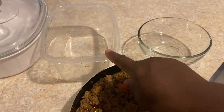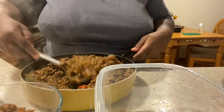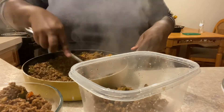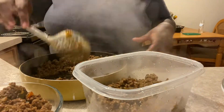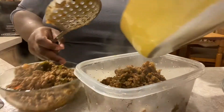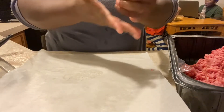Now that the taco meat is done, I'm putting what we'll have for dinner tomorrow in a plastic container, and what I want to freeze I'm putting in a glass bowl. When it completely cools I'll put it in a freezer bag and store it in the freezer for next week. When I want to use it next week, I'll take it out of the freezer, let it defrost in the sink, heat it up in the skillet, and then add a little salsa to freshen it up. We'll use that taco meat for nachos or something like that.